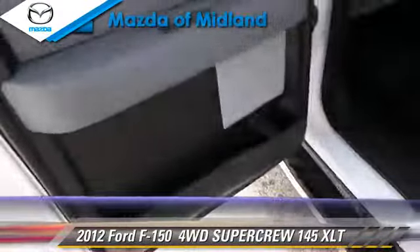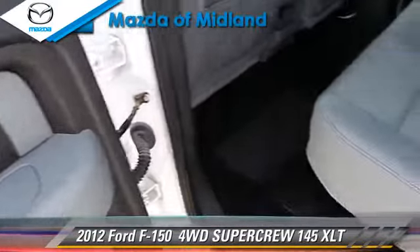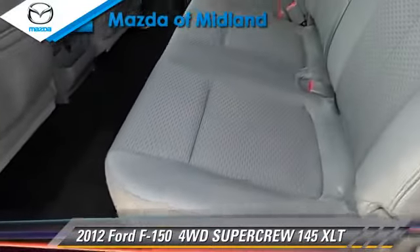Note the rear of the vehicle and the two-wheel drive.